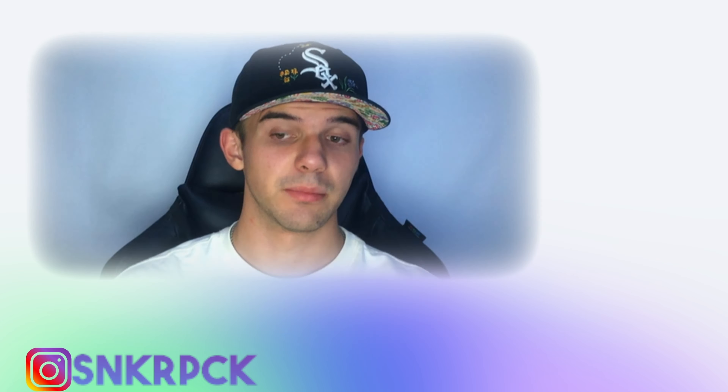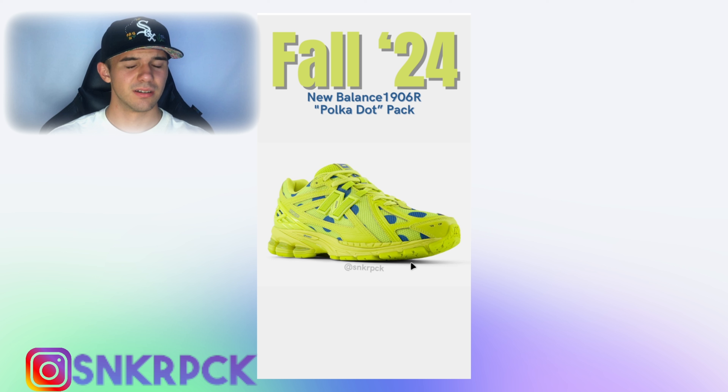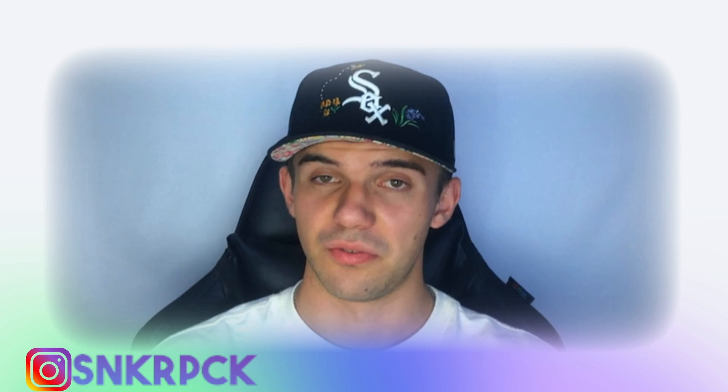The second colorway is the one that is on the thumbnail. I don't even know if this is green or yellow, but this colorway is awful as well. Let's call this green — it has the same dots but in blue. So this is really awful. It's a pack.